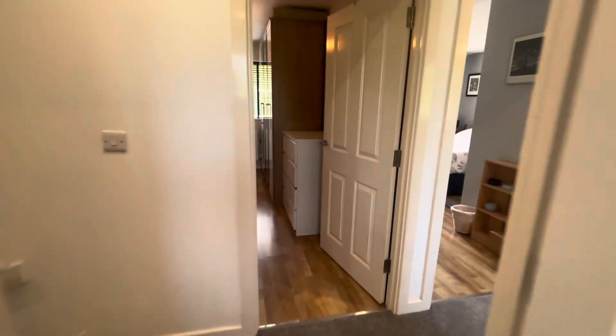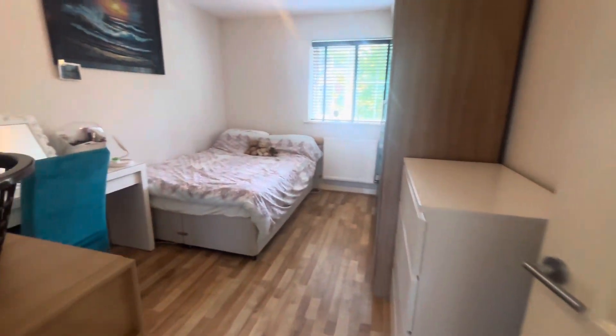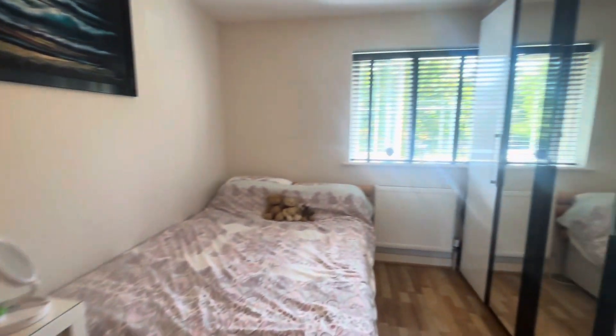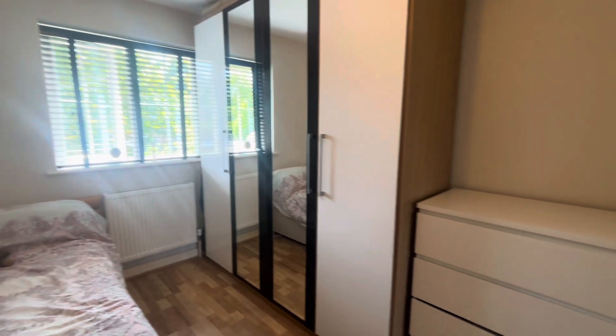Across the landing we have bedroom number two, which is a very good size double. There's plenty of space in this room for wardrobes, and it also benefits from built-in storage.